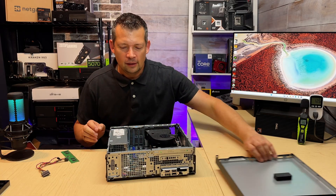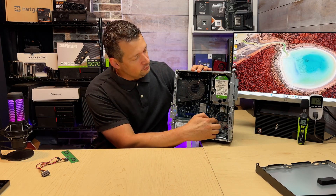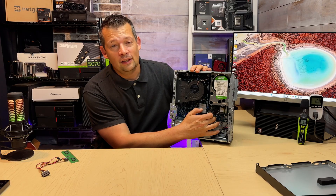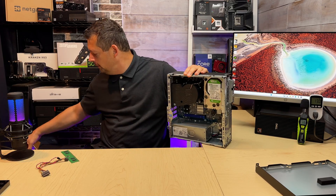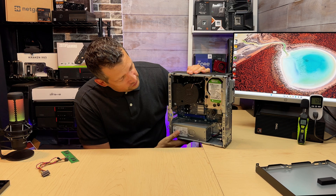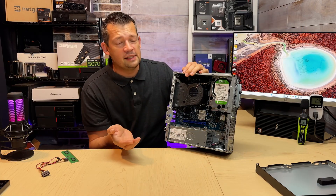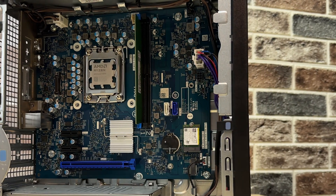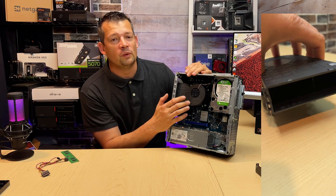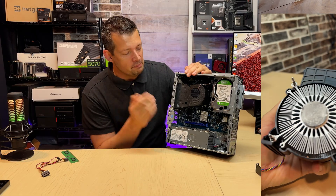Since I have this open, a couple of things to be aware of: by default, these business-class machines don't come with Wi-Fi or Bluetooth. 99% of my clients don't need that, but if you do, you need to buy a system that includes it or use a USB adapter. We only have one M.2 socket for storage, that's it. We have two SATA connectors and two RAM slots. The blower fan actually works better with AMD than the Intel version because the CPU runs cooler — only up to 66 Celsius max.